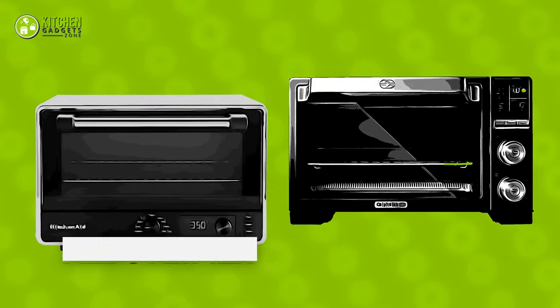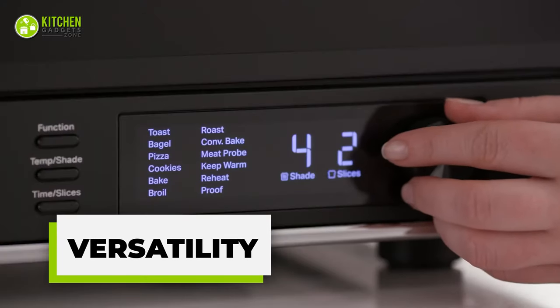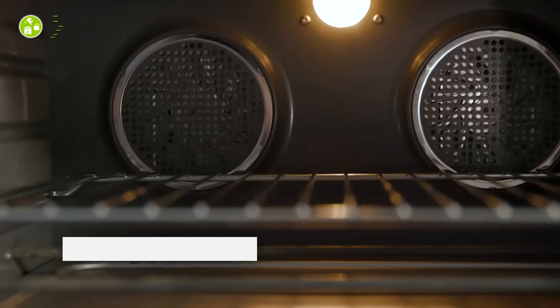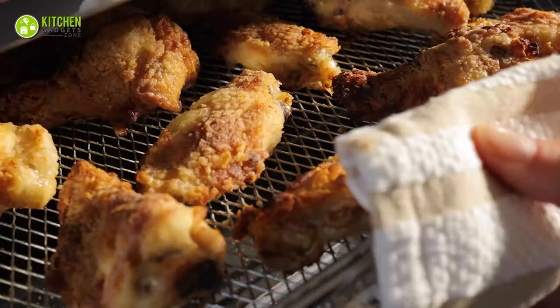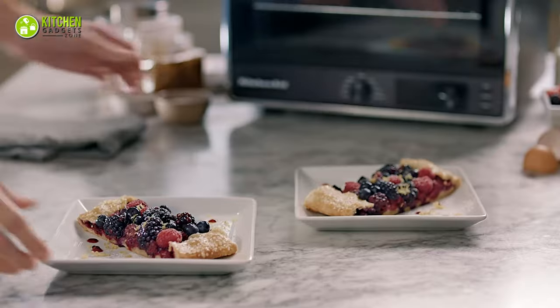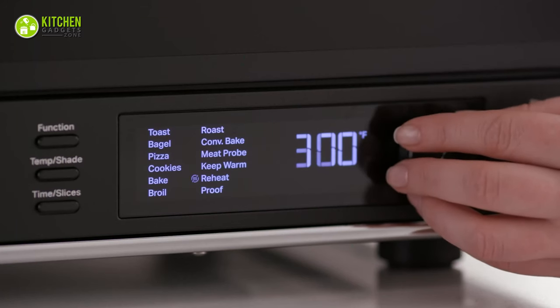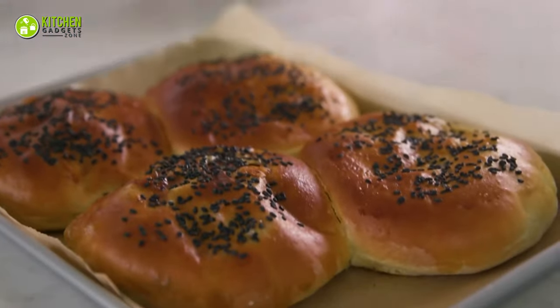Now let's see which air fryer oven is more versatile. With nine preset cooking functions, KitchenAid performs versatile cooking tasks like a pro in a pocket-sized package. From air frying to dehydration, you can explore more dishes. Plus, it has reheating and keep warm settings, which let you serve meals hot and fresh.